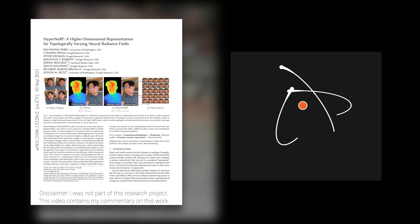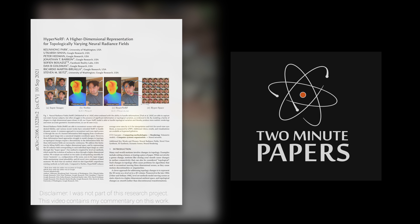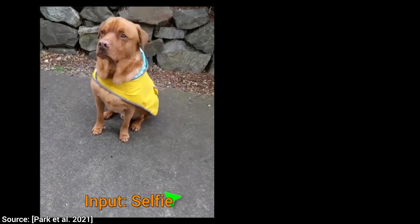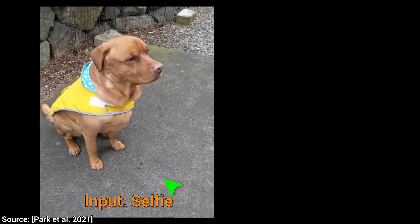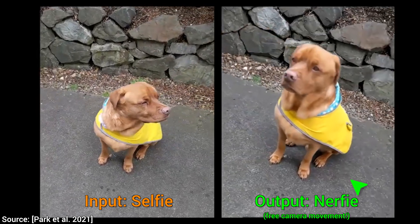Dear Fellow Scholars, this is Two Minute Papers with Dr. Károly Zsolnai-Fehér. Today, we are not going to create selfies — we are going to create nerfies instead. What are those? Well, nerfies are selfies from the future.